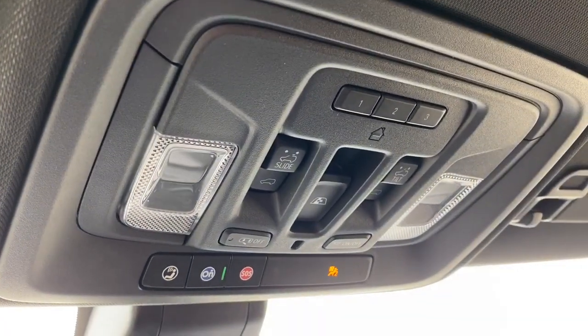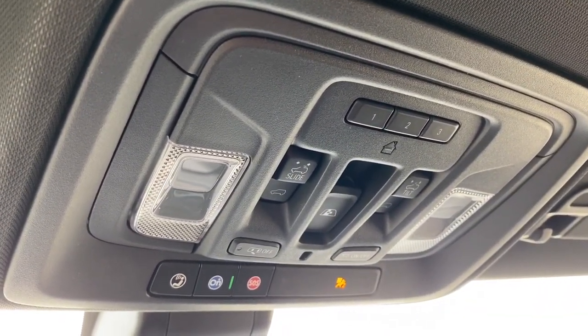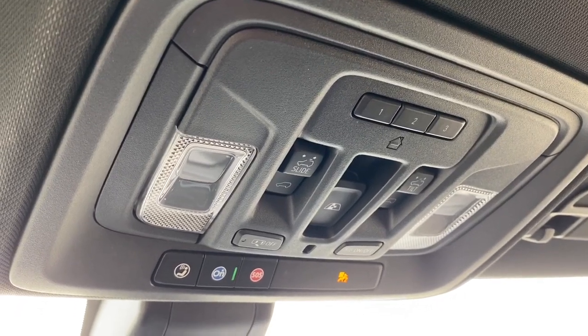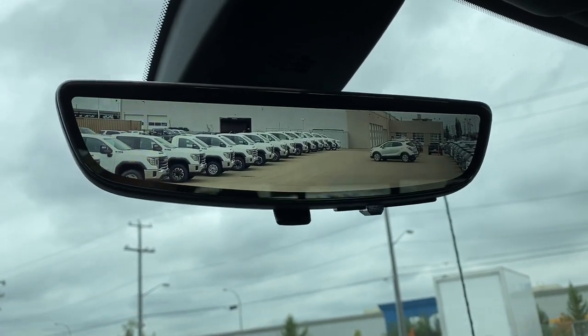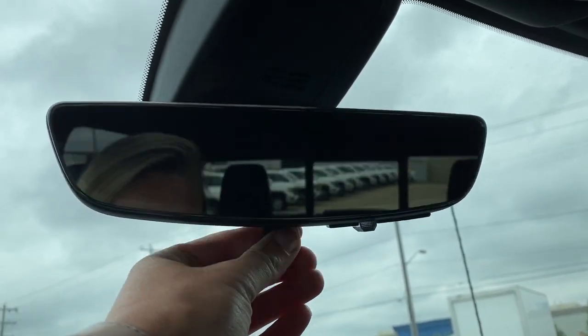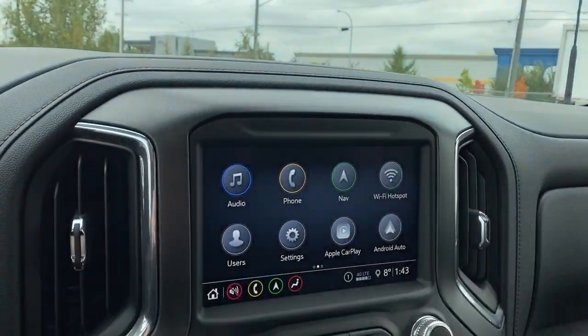Up above, we have the programmable garage door opener, power sunroof button, rear window slider button, and OnStar. Here we have the rear view mirror camera. We're able to change that view back to normal by flicking the switch at the bottom of the screen.